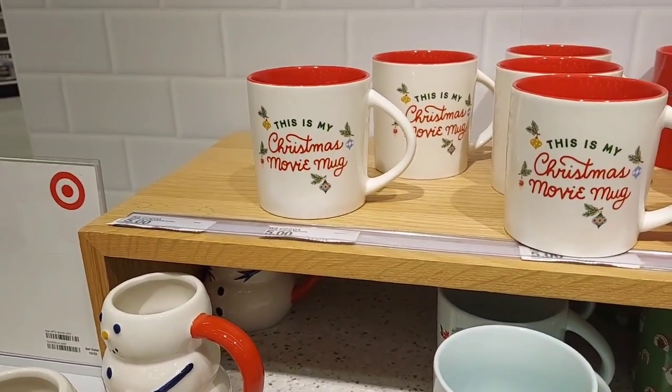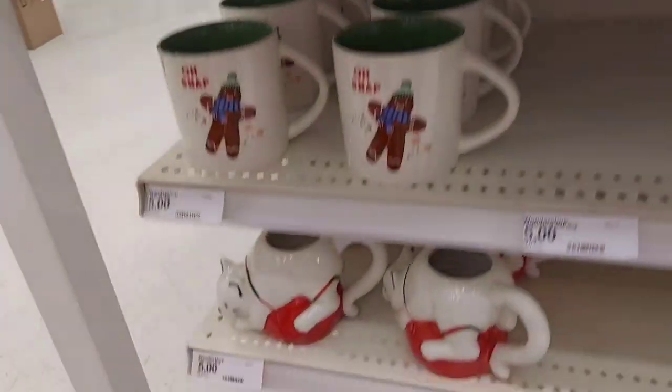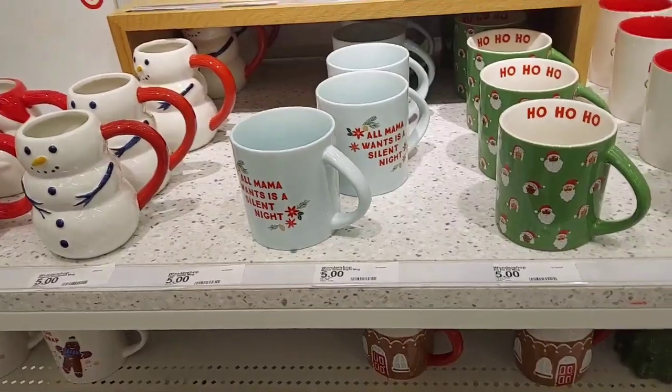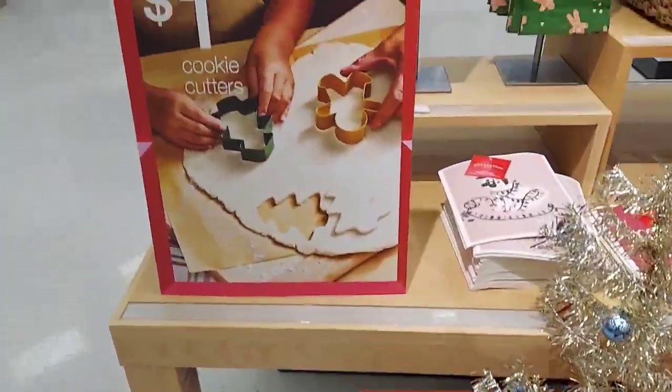These ones here — I like this, it says 'Mama Claws.' I need that in my life, maybe later. There's a Christmas movie mug, that's cute. And then of course they've got the Santas, little cat — yeah, really cute. They just have a few things out at this Target.